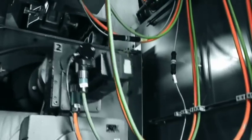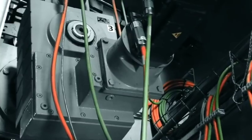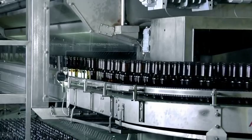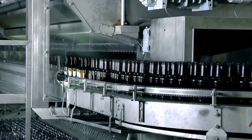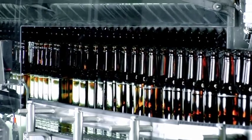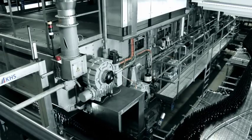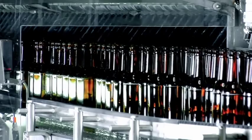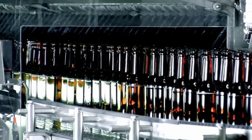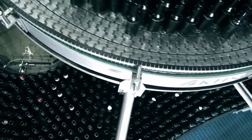Separate servomotors drive the bottle infeed and outfeed units. The bottles are discharged from the KHS InnoClean EE at the front of the machine, creating a space-saving solution coupled with high performance of up to 120,000 bottles per hour. The drive motors are electronically synchronized. Triple iDrive technology ensures particularly low wear and low maintenance operation. Equally impressive is the energy and water-saving design of the KHS InnoClean EE.